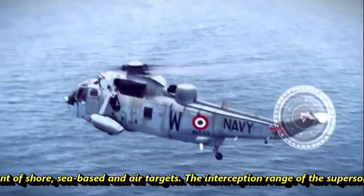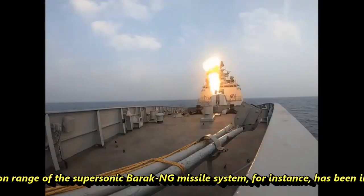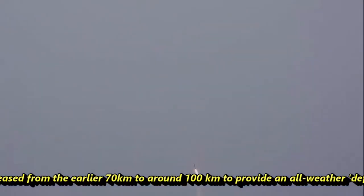The interception range of the supersonic Barak-NG missile has been increased from around 70 km to around 100 km, providing an all-weather defense shield against incoming fighters, drones, helicopters, missiles, and other munitions.